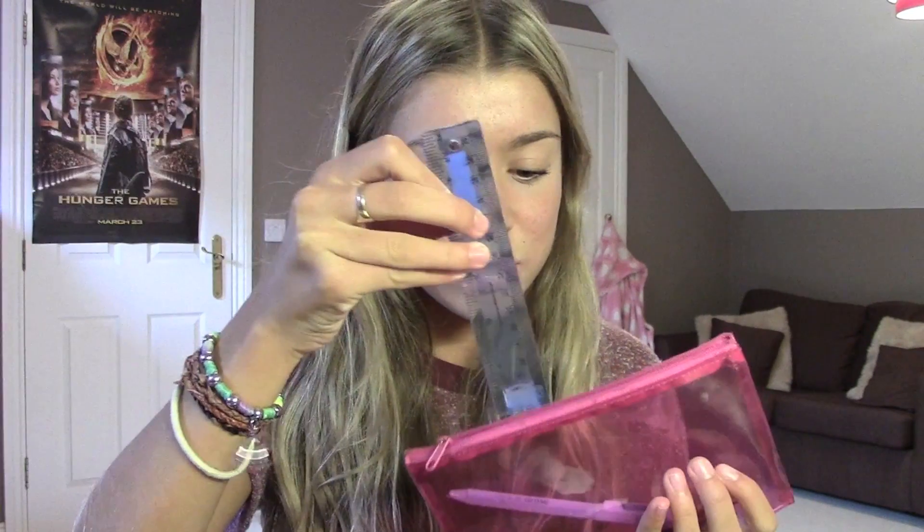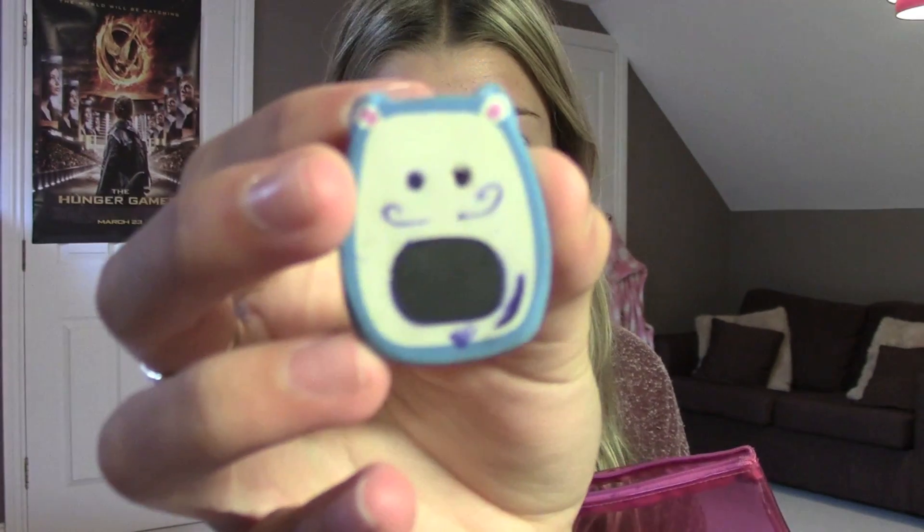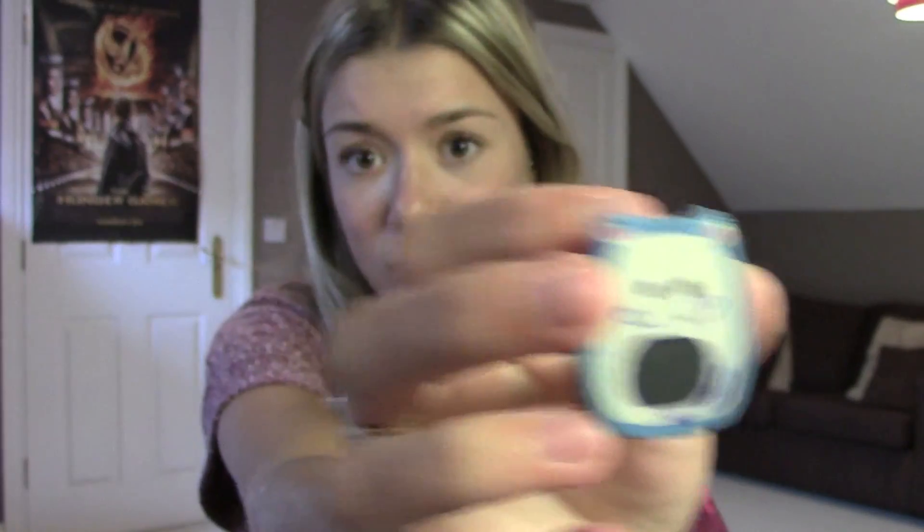The next thing I have is my pencil case — it's like a see-through pink pencil case. It has a ruler which is snapped — I broke that ruler; I seem to break every ruler. Then I have a pen from Barclays bank that I got for free, and I think that one's broken as well. Then I have Bernard the Bear, which is my little rubber eraser — someone drew a moustache on it, that might have been me. And then I have a pencil that's got aliens on it.